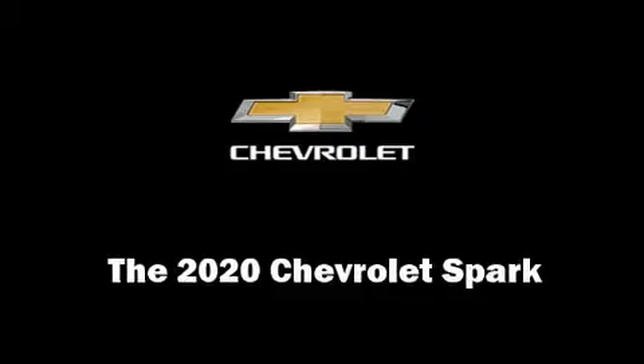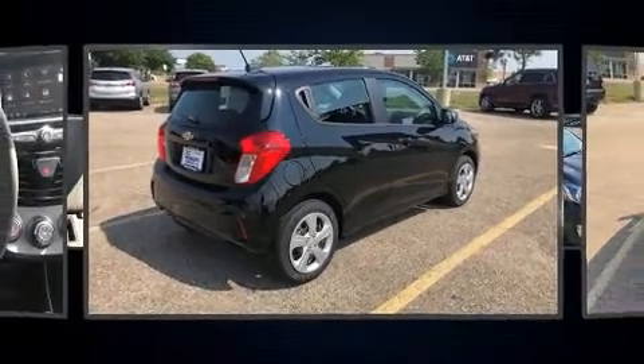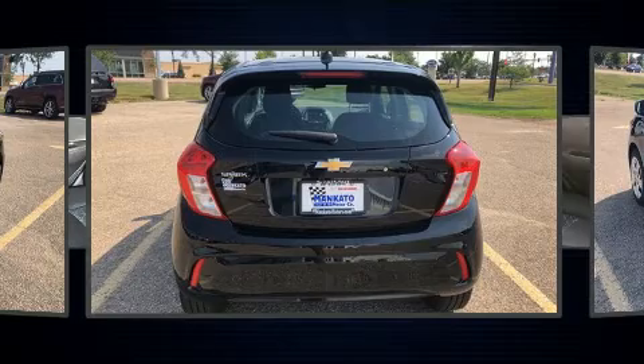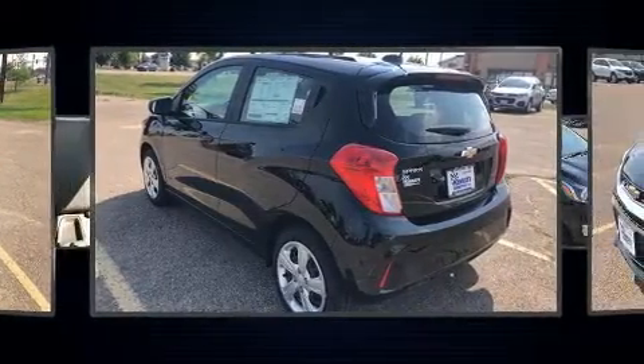You can expect a lot from the 2020 Chevrolet Spark. This four-door, four-passenger hatchback is waiting for you to take home. It features an automatic transmission, front-wheel drive, and an efficient four-cylinder engine.